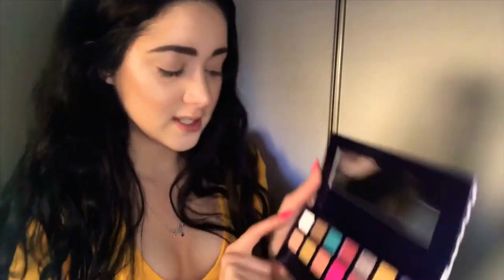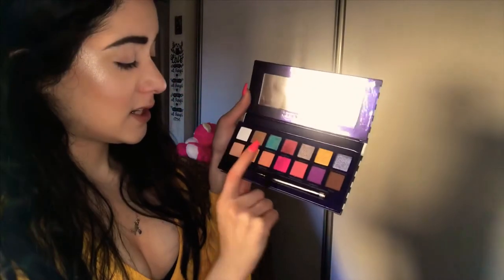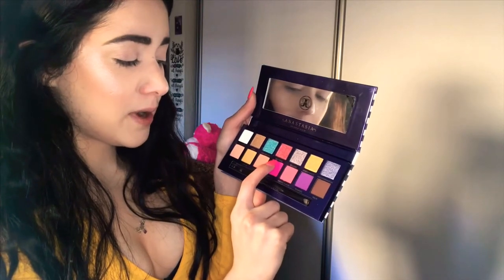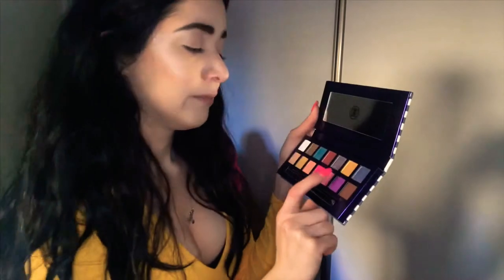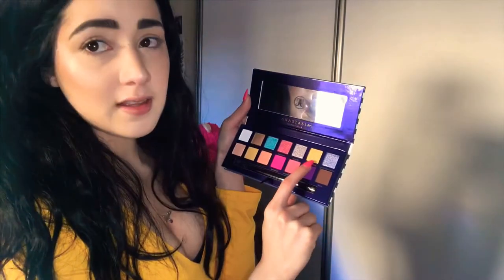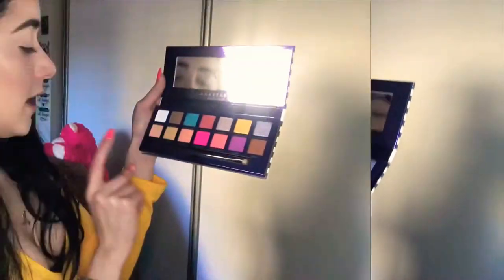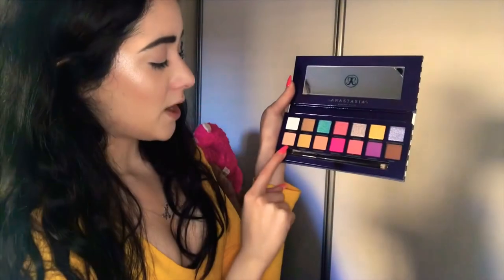There's one called Sails — the white one. Yacht. Seashells. Palermo — however the heck you pronounce it. Seaside. Inheritance — I love this one. And then there's Mediterranean. However you pronounce it. And these are all the matte shades on the bottom.